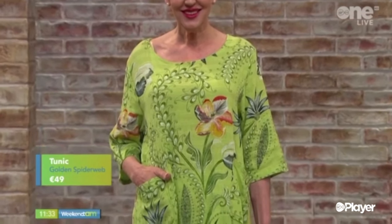So Pat, first up here this morning. As I was saying earlier on, all of our looks this morning are from Golden Spiderweb. They have just over eight stores nationwide. They've got a new one in McDonagh's Shopping Centre in Kilkenny, and they've also just brought one out in Waterford as well. You'll find a full stock list online at goldenspiderweb.ie.